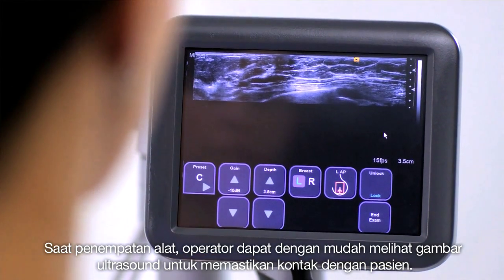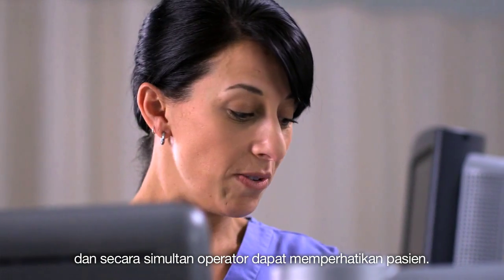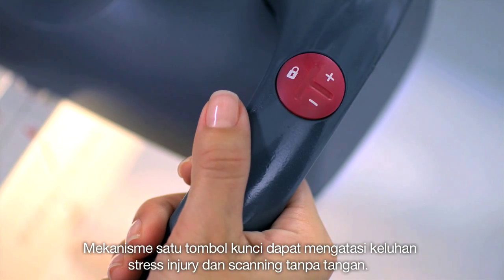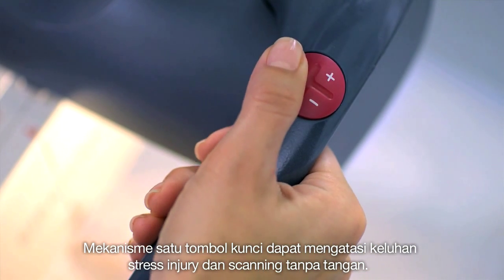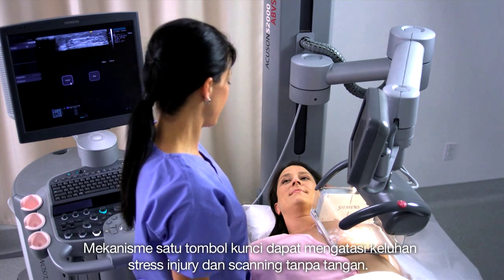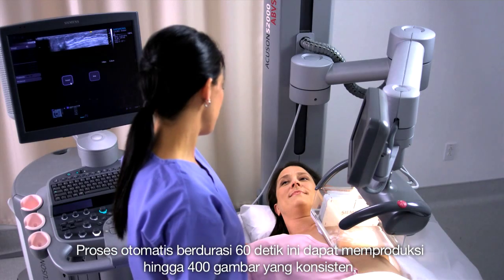During positioning, the operator can easily view the ultrasound image to ensure proper contact while simultaneously focusing on the patient. The one-button locking mechanism addresses the common problem of repetitive stress injuries and allows more accurate, hands-free scanning. Each 60-second acquisition produces a full volume with up to 400 frames.